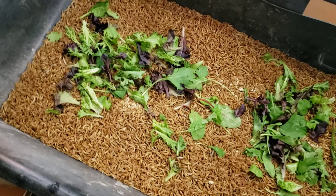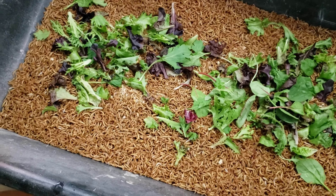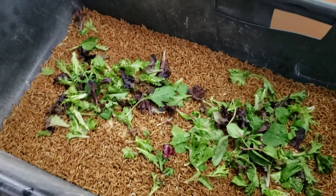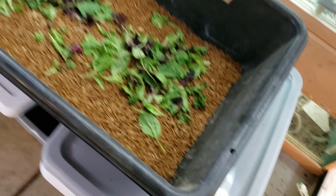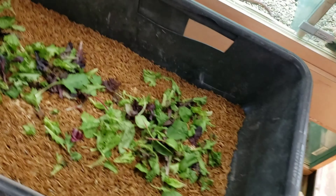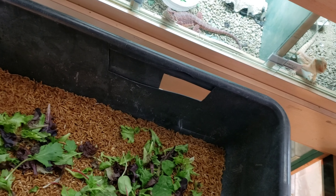I feed the crickets the same thing. Sometimes I throw in banana peels - I feed bananas to the iguanas. The lacerta don't eat them as much as the iguanas do, but the iguanas go crazy for them. I'll do a video on that at a later date, but for now we're gonna do these feeders and get into the other stuff. They go more crazy for the bananas than they do for the insects.